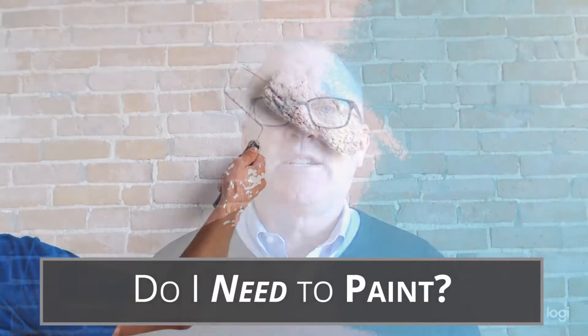We went through a list a couple of weeks ago about all the different things that you should do to get your home ready for sale. Well, one of the questions that always comes up is people ask me, Chris, do I need to paint?